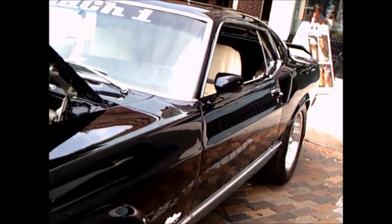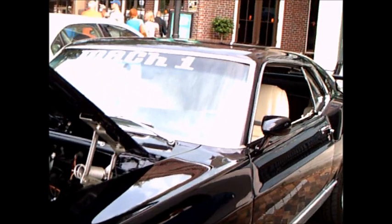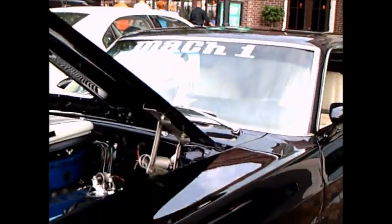And we have a beautiful black exterior. Nice wheels.